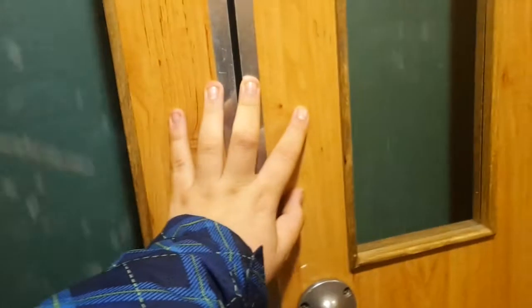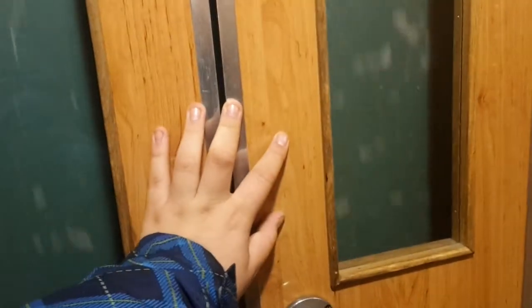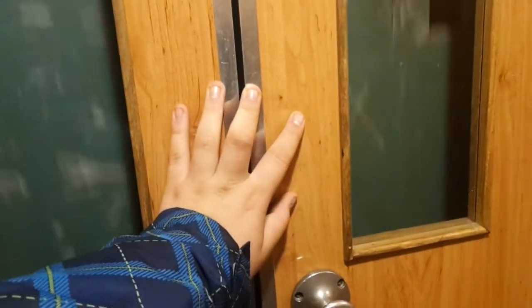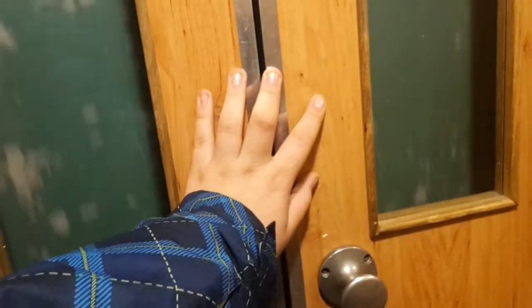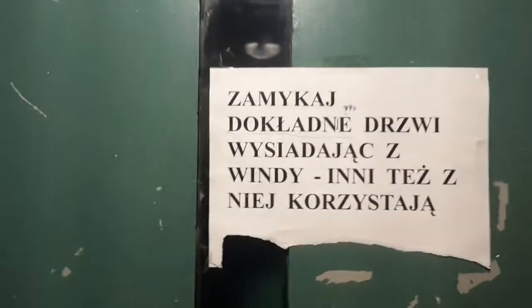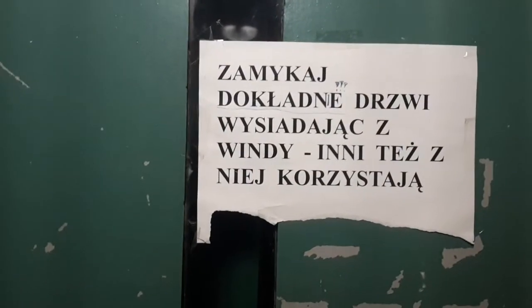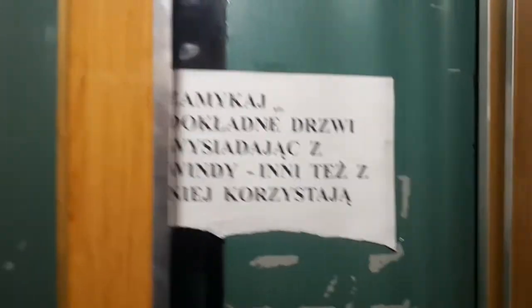Fajny panel. Zamykaj dokładnie drzwi – wysiadając windy, inni też z niej korzystają. Dziękuję za informację.